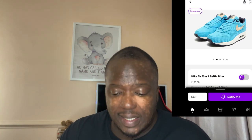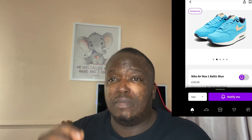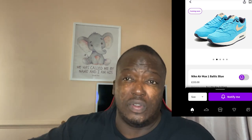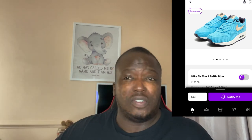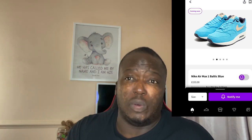Welcome to my channel, I'm back again guys. If you're new, please make sure you subscribe. We have got the Nike Air Max 1 called the Baltic Blue, and I'll show you in a couple of seconds. If you haven't already, please make sure you hit the thumbs up and like the video. I bring quite a lot of shoes on this channel and any upcoming shoes I will give you guys updates on as well.